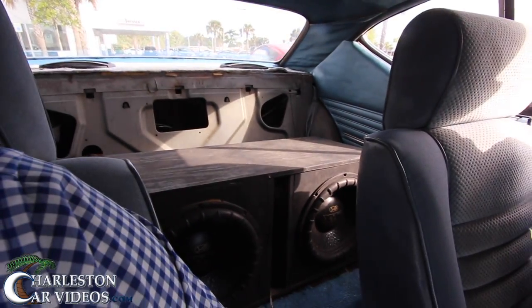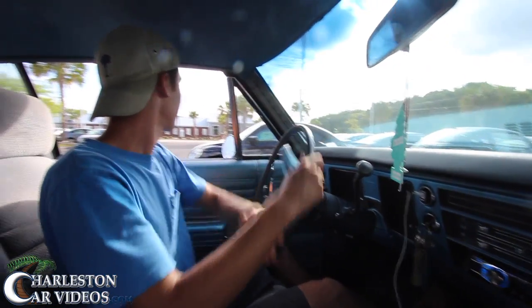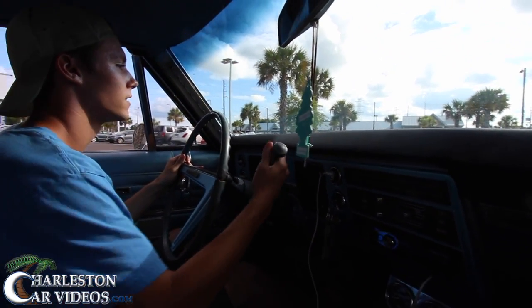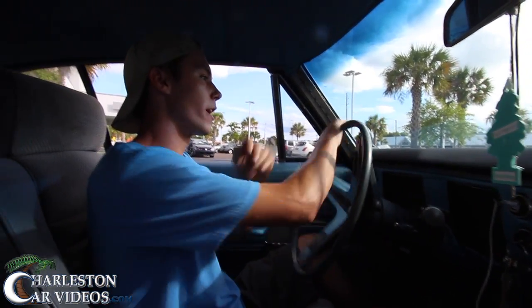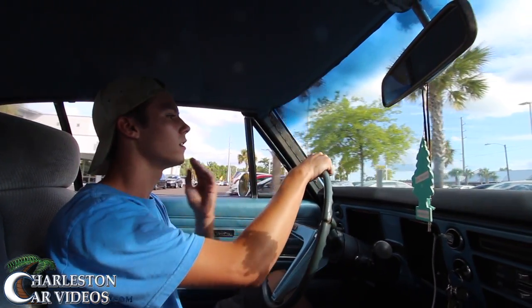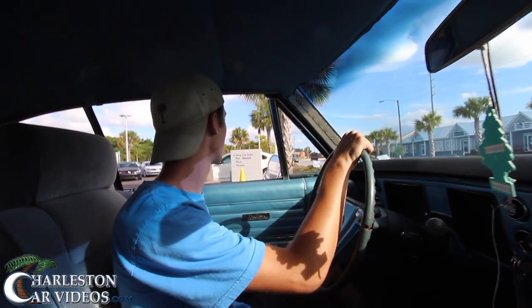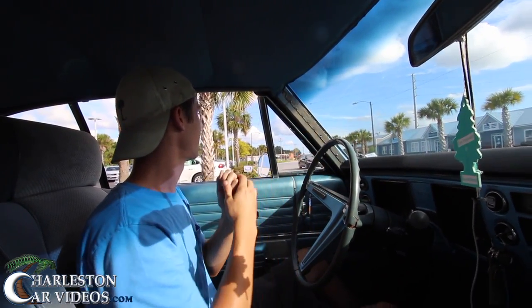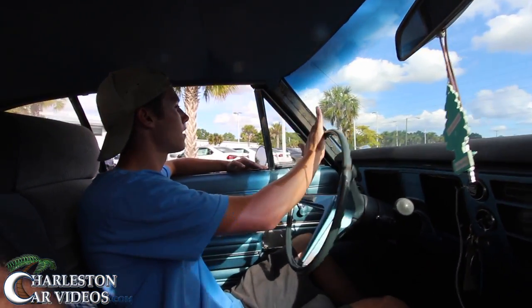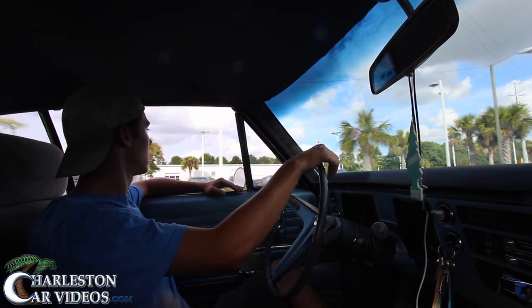Of course he's got the subs in the back for a little boom going on. The bass does shake the mirrors a little bit. He just got a new amp back there — his other one blew up. From what he told me earlier off camera, he's the third owner of this vehicle. My phone rings mid-filming — I tell Nicole I'll call her back, I'm in the middle of a test drive.